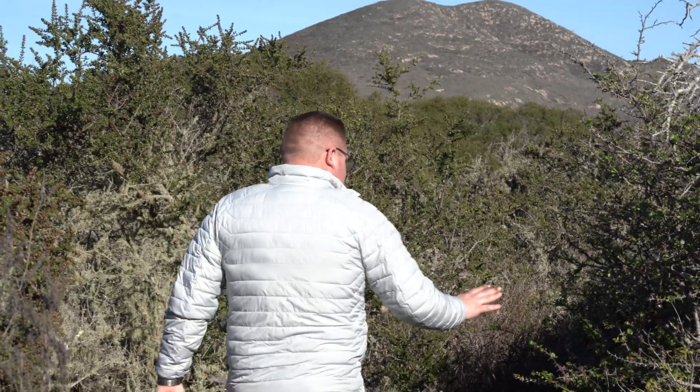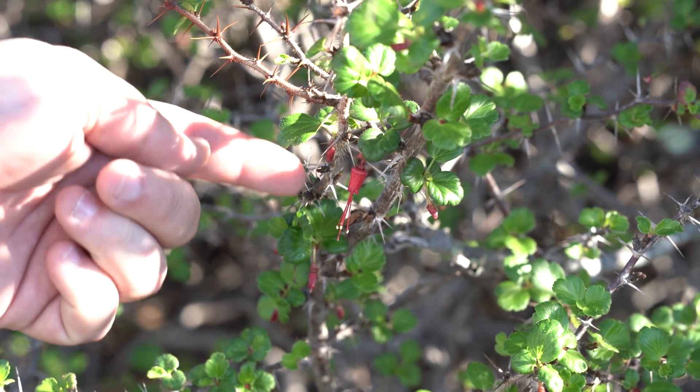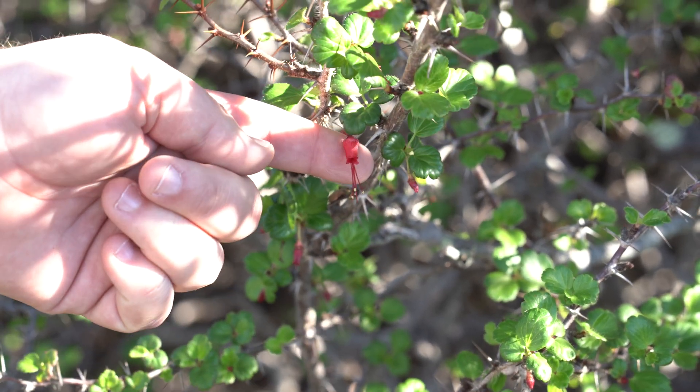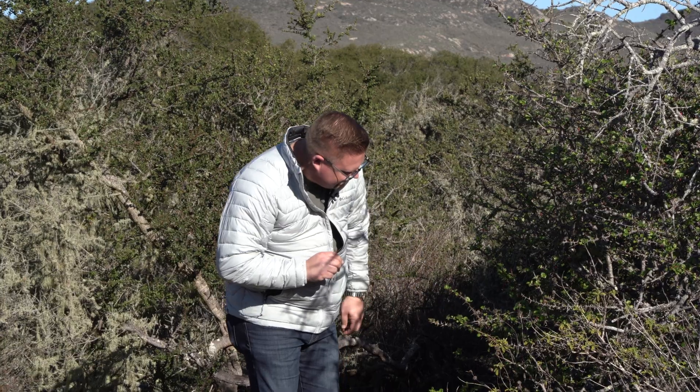This is the flowering fuchsia gooseberry. You can see it's got these really big thorns on it. It's a berry-producing shrub, but notice the flowering — the fuchsia color with the little pollinator sticking out of it. This is great.